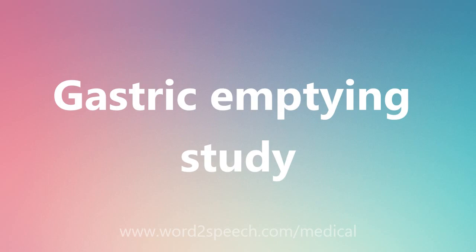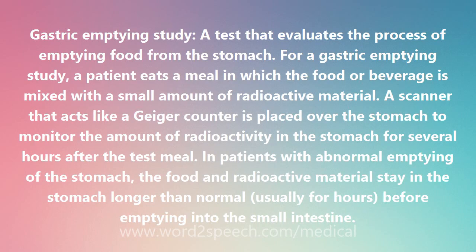Gastric Emptying Study — a test that evaluates the process of emptying food from the stomach. For a gastric emptying study, a patient eats a meal in which the food or beverage is mixed with a small amount of radioactive material.